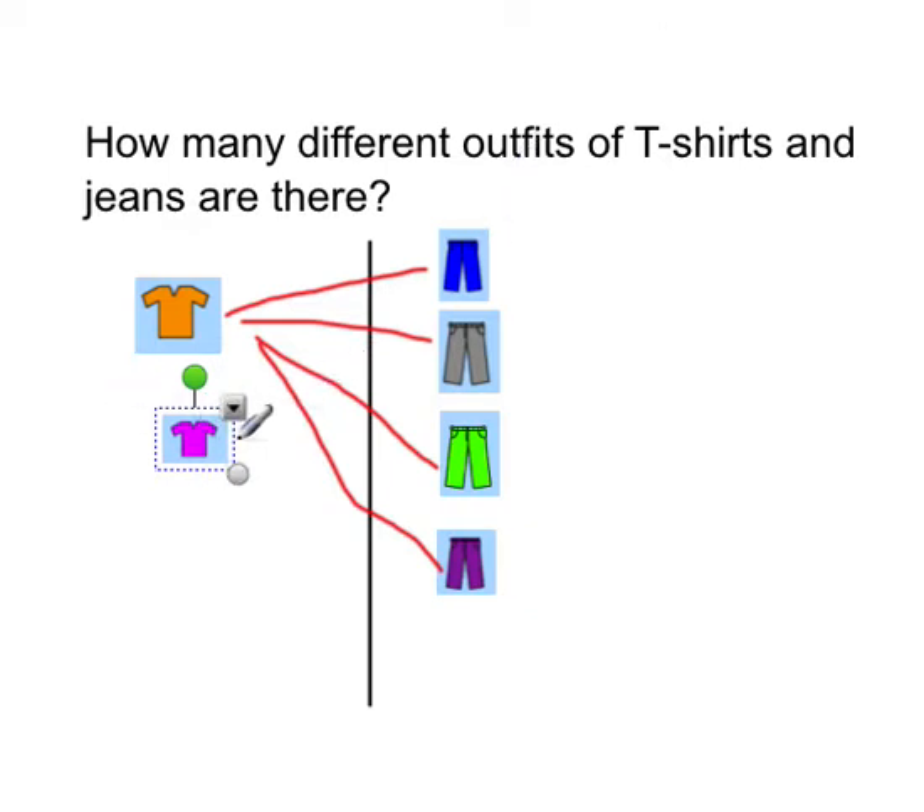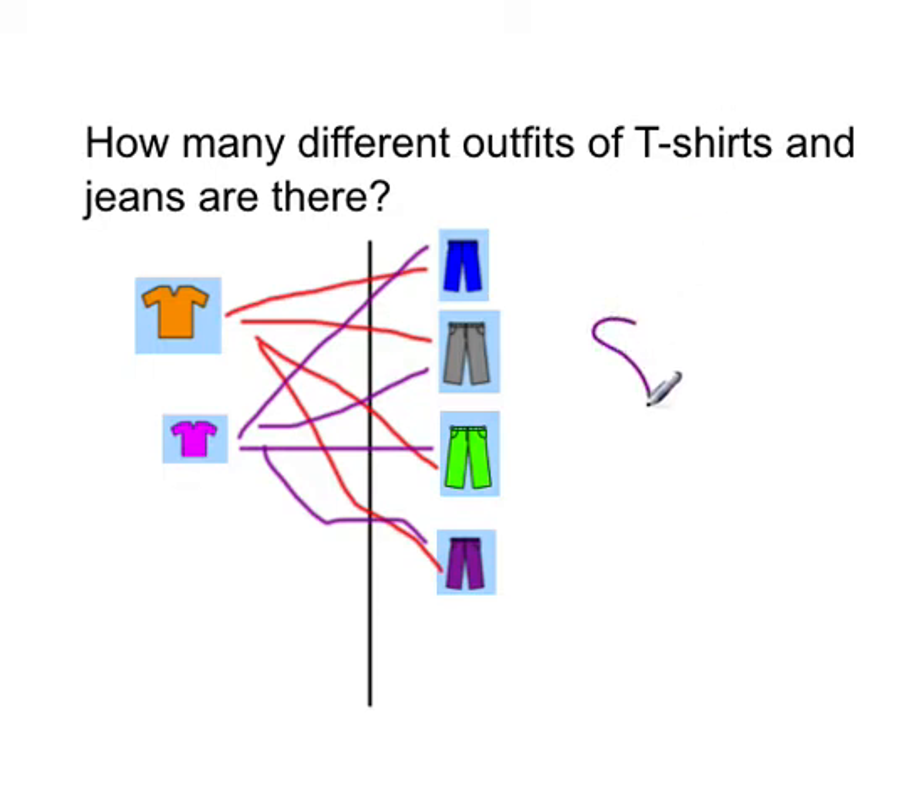Then we have this pink — pinkie purple t-shirt. So let's see how many combinations this one can do: one, two, three, four. So this one can also do four combinations. If you count and add up all of these lines, we've got four coming out of the orange shirt and four coming out of the purple shirt. So the answer is eight — there are eight different combinations you can do.